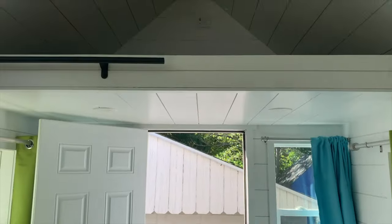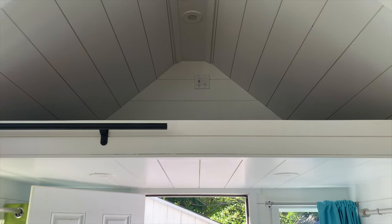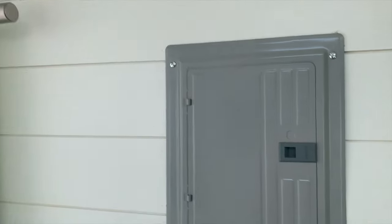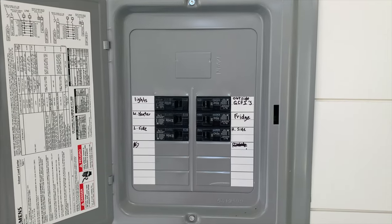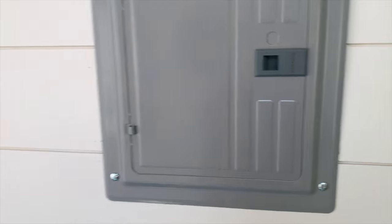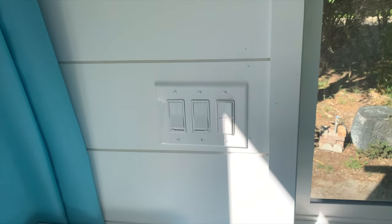We have a storage loft — it'll actually fit a twin mattress up there. We have the electrical panel with everything clearly labeled for what every line goes to. Here are all the controls for your exterior lighting.